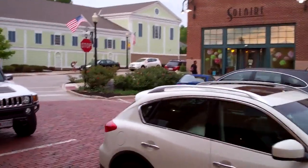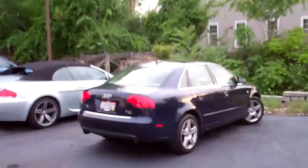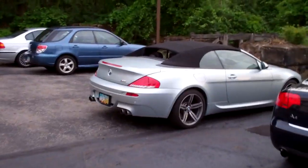My phone's ringing, so I'm gonna make this quick. There's that beautiful Audi S4. Look at that paint. Just gorgeous. Okay, A4 and M6. We've seen this before.